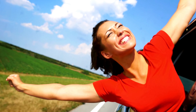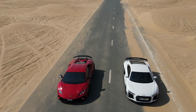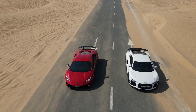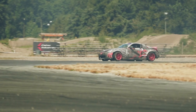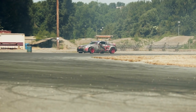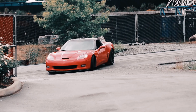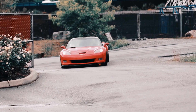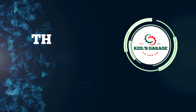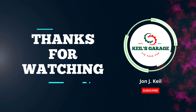In conclusion, after thoroughly researching and reviewing various cold air intakes for the Toyota Tundra, we have found the best option to be the mentioned cold air intake model. Its exceptional performance, superior filtration system, and easy installation make it the ideal choice for Tundra owners looking to enhance their vehicle's power and efficiency. Thank you for watching, and we hope this video has helped you make an informed decision for your Tundra's Cold Air Intake upgrade.